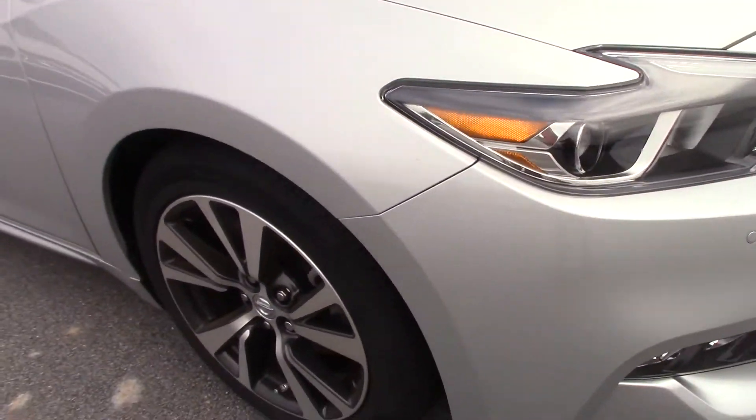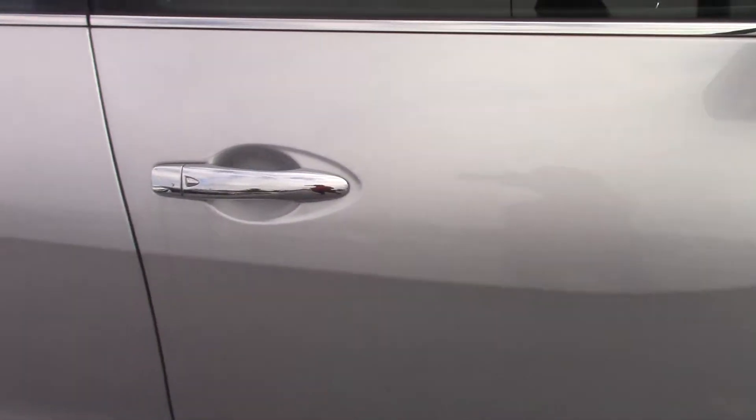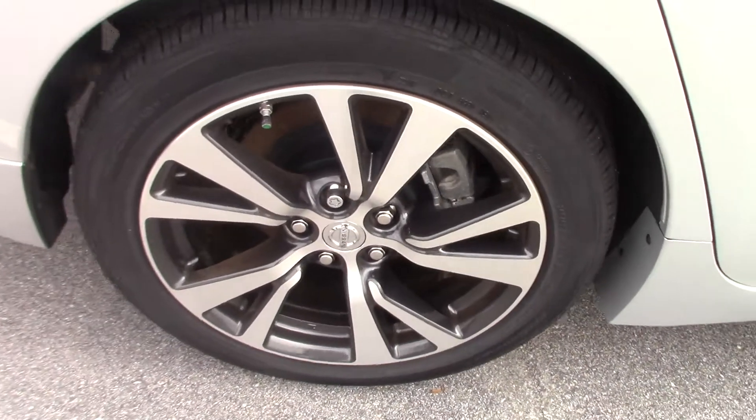LED lights, driver memory seating, automatic wipers, 18 inch wheels, and platinum diamond cloth leather upholstery. And if you take a look at our trunk...